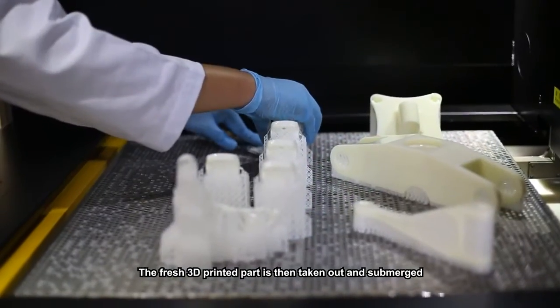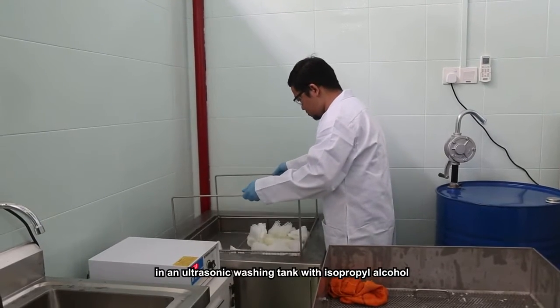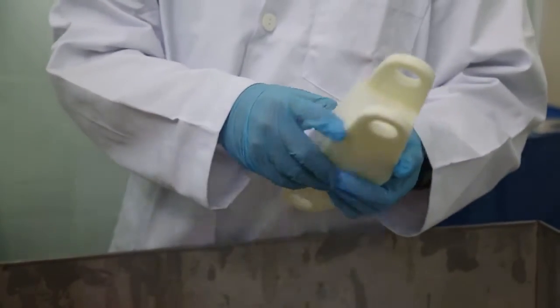The fresh 3D printed part is then taken out and submerged in an ultrasonic washing tank with isopropyl alcohol to remove its support structures.